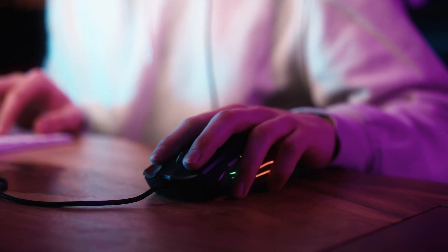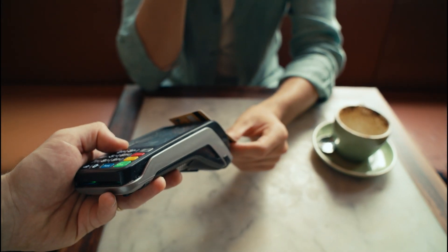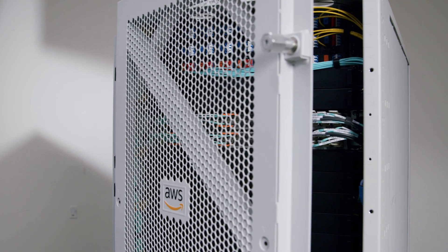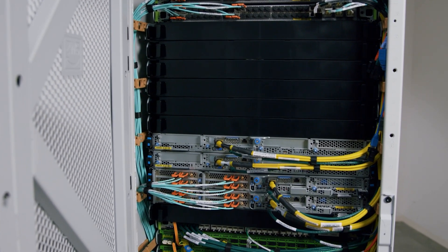It's incredible to see how customers are using Outposts in so many different ways, running everything from multiplayer games and manufacturing control systems to healthcare applications and payment systems right in their own data centers. We're excited to introduce the second generation of Outposts racks, which delivers even greater performance for a broader range of on-premises workloads and some of the most demanding workloads that were previously considered impossible to run in the cloud.